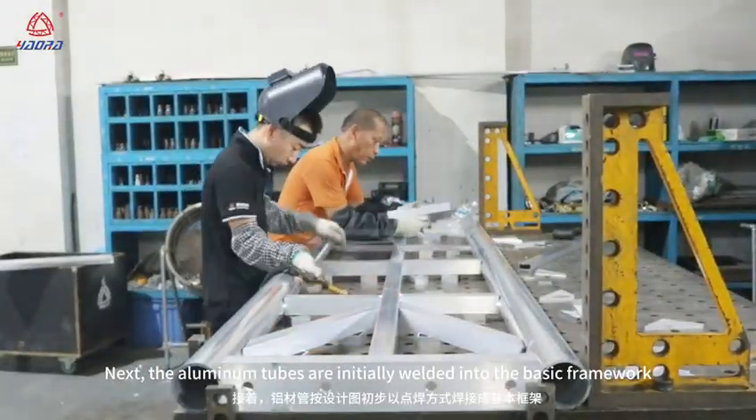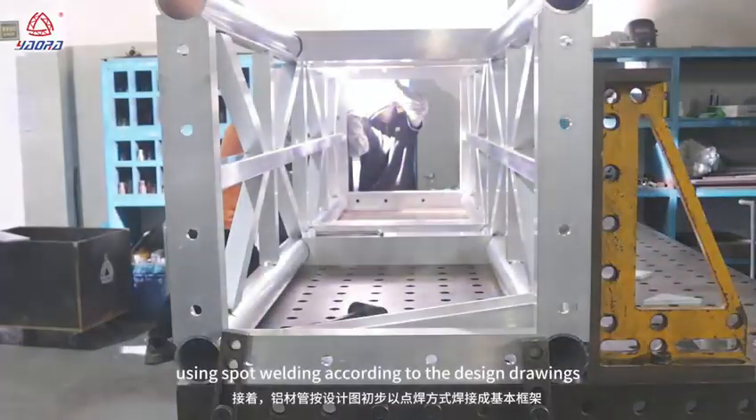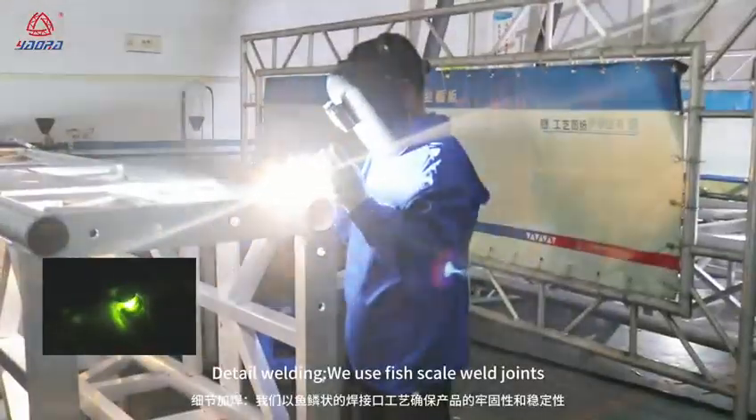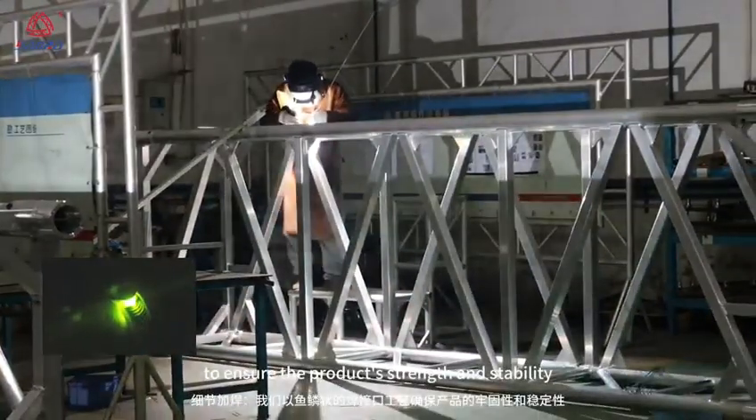Next, the aluminum tubes are initially welded into the basic framework using spot welding according to the design drawings. For detail welding, we use fish-scale weld joints to ensure the product's strength and stability.